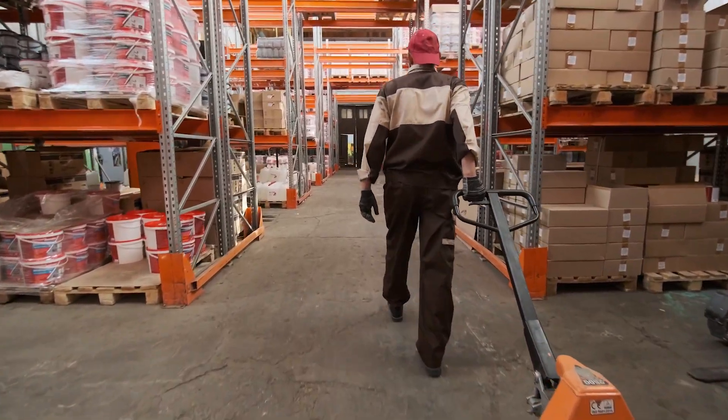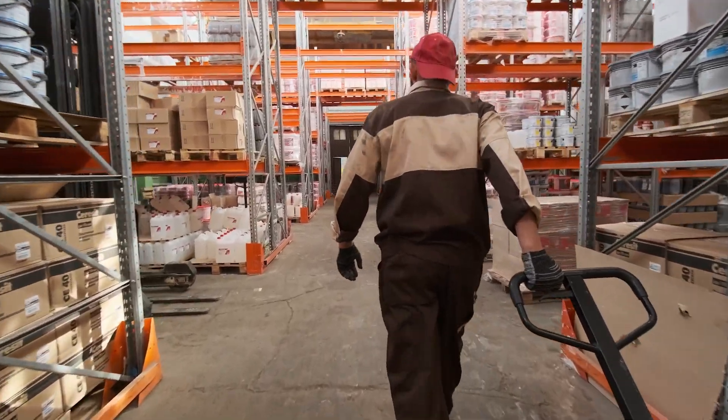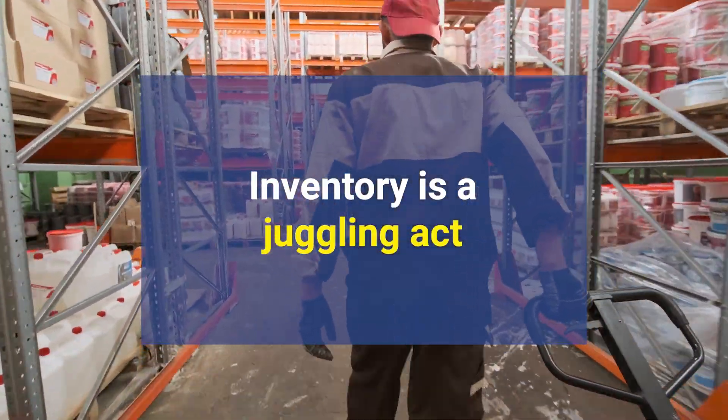It's like a game of Tetris, but with much higher stakes. Inventory, in its essence, might sound straightforward, but for those in the thick of it, it's a juggling act.